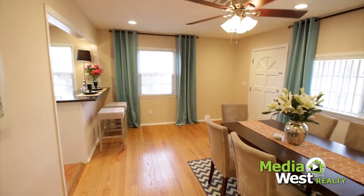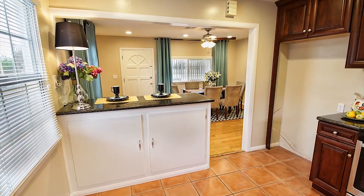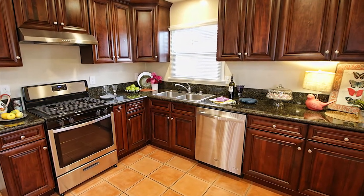Step into the living room that is bright with natural sunlight, hardwood flooring, double-pane windows, and an updated kitchen featuring granite countertops and plenty of storage space.